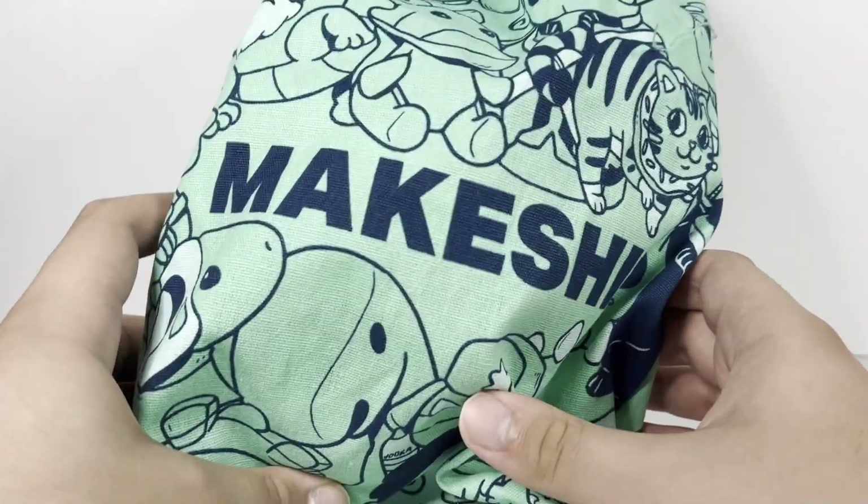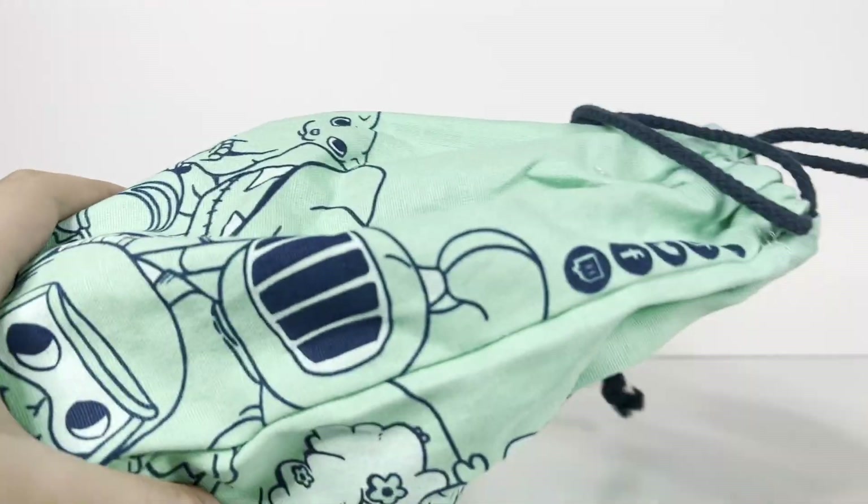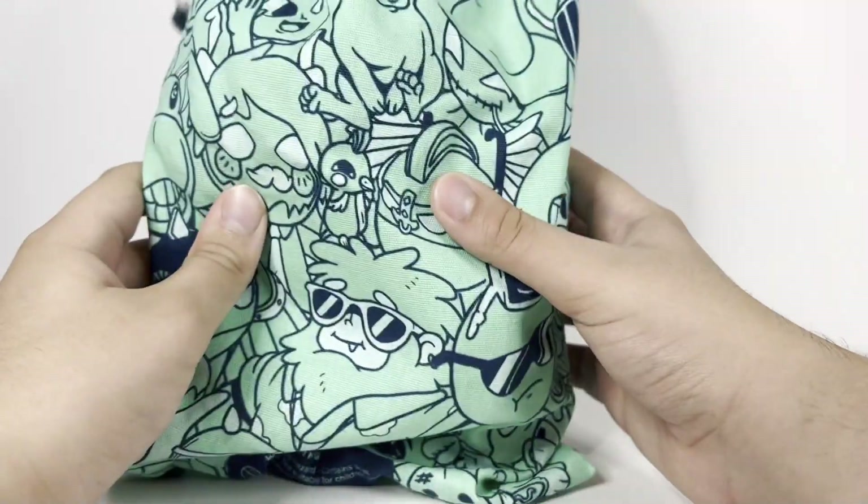We finally actually got into this plushie, and it finally came in after like two, three months of pre-ordering. Before we actually hop into the video, first of all, look at this brand new bag.